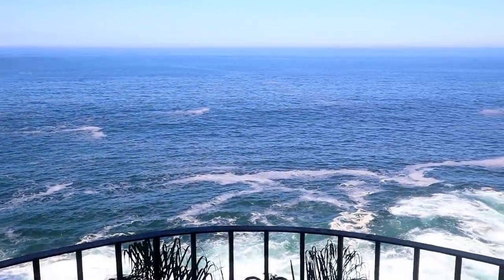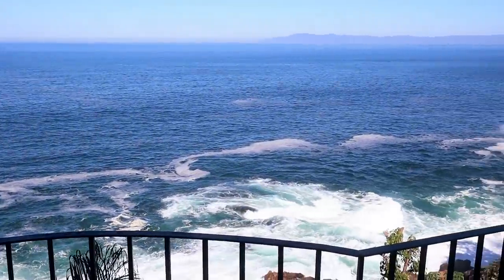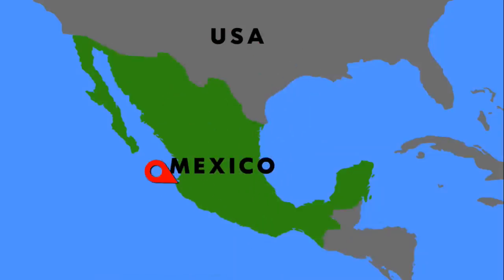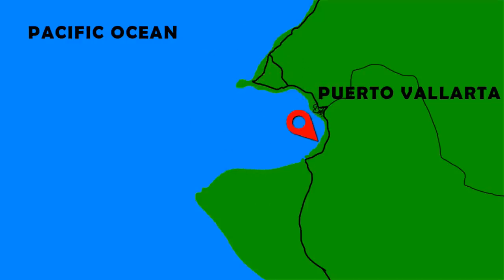Playa Mismaloya - the town is also called Mismaloya - so we're gonna head over there now. I had almost made it up to the Baja California Sur Peninsula in Mexico and my plan was to take the boat over there, but first I would explore this area of Puerto Vallarta.